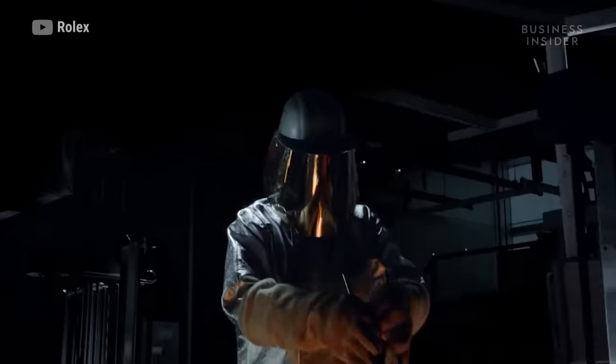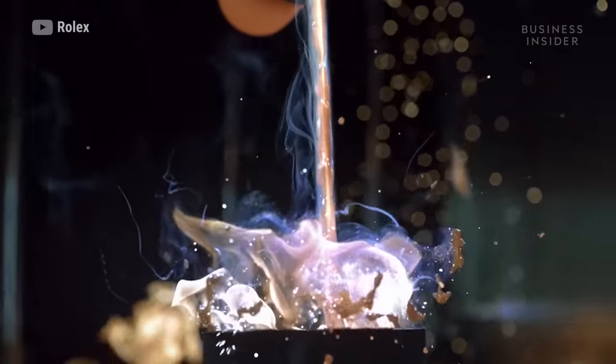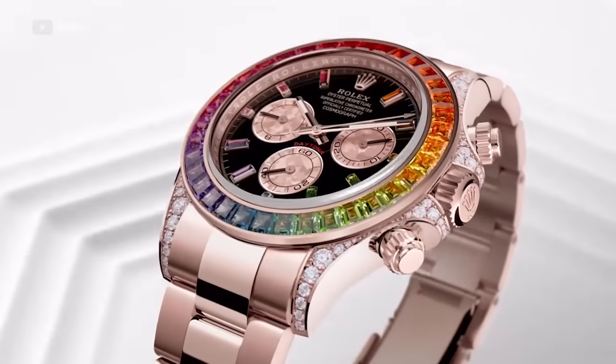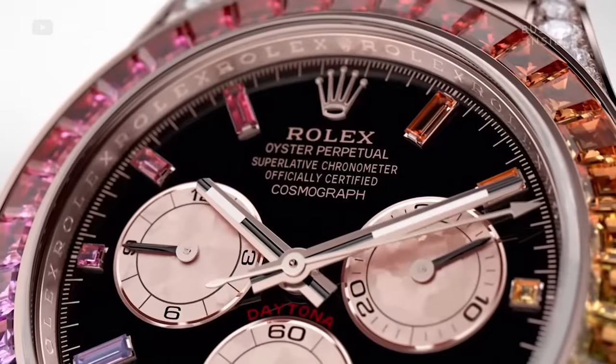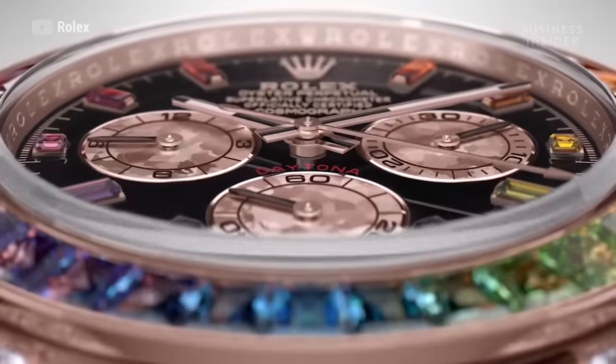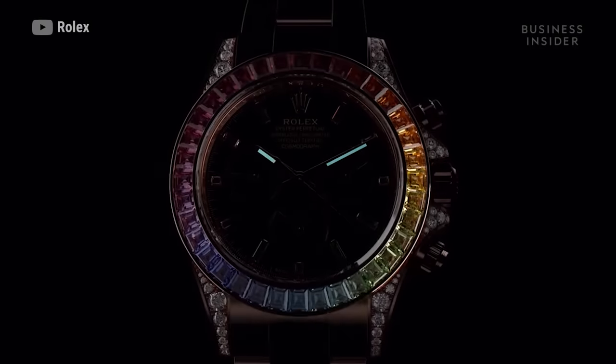No one knows how many Rolexes are produced per year. No one knows how many are produced per model, but there are specific ones — like the Rainbow Daytona that came out this year — rumored to have a very small quantity made. You don't ever know exactly what the number is, but you do know that there aren't that many, and they're hard to get.